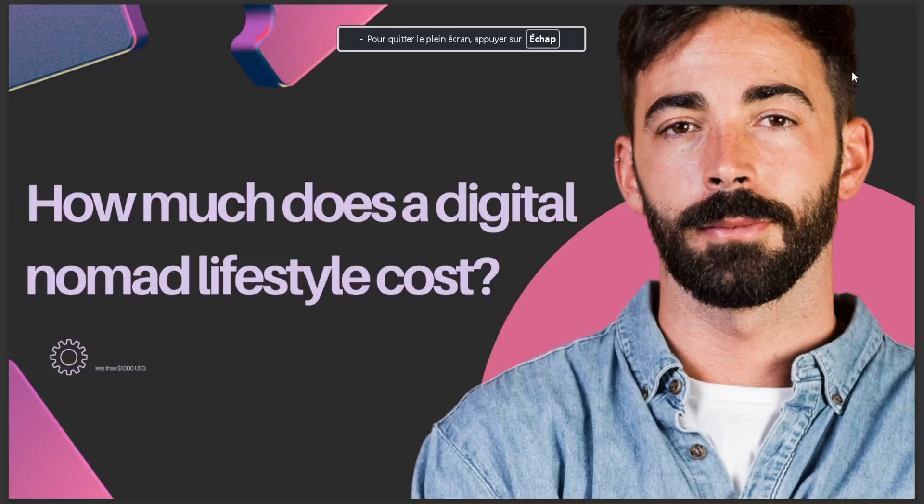Hello guys, in today's video we're going to talk about how much does a digital nomad lifestyle cost. It's less than $1,000 dollars. So that's it for today — I hope this is the answer you've been looking for.